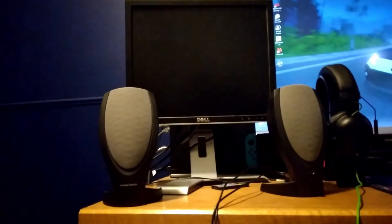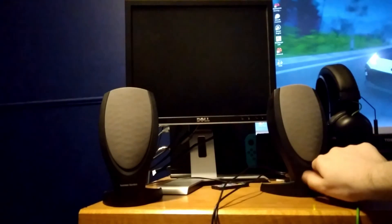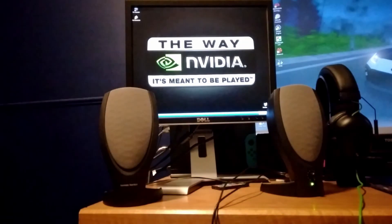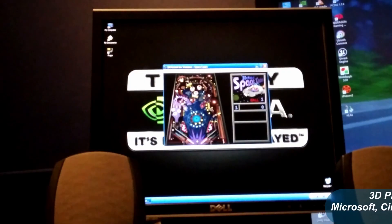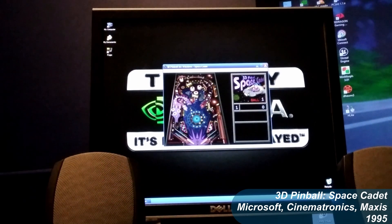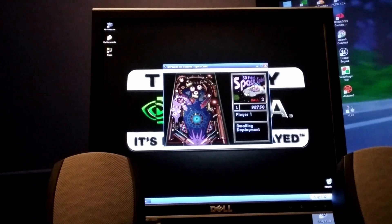With the computer complete, let's plug in some speakers and get to some games. I'll be using FRAPS to display the game's framerate in real time, starting off with a classic: 3D Pinball Space Cadet. It really doesn't push the computer to its limits, but I had to put it here since it's basically a requirement to play this game in any XP build video.